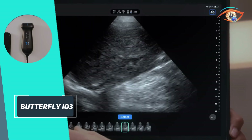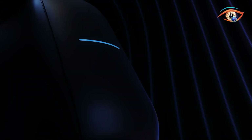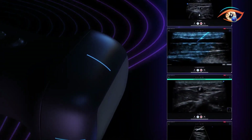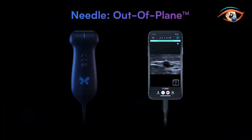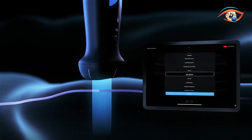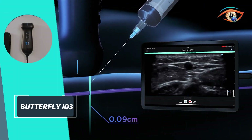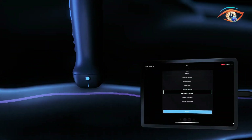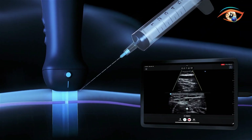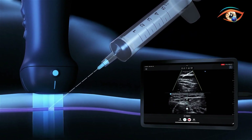Ergonomic upgrades include a 17% smaller probe face and three customisable buttons. The 2220 mAh battery lasts up to 2 hours and recharges quickly. It pairs with iOS and Android via an app, offering AI features like Auto-B-Line counter, auto-bladder volume, needle-vis, and EMR-PAX integration with secure cloud storage. Designed for clinicians in emergency, critical care, and more, the IQ3 combines portability and server-grade power to revolutionise bedside ultrasound diagnostics.